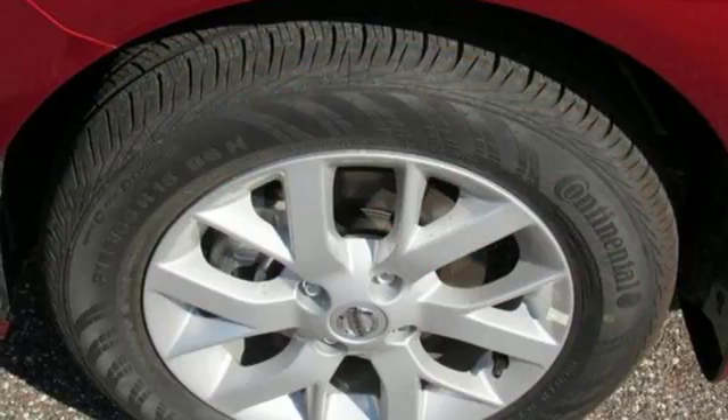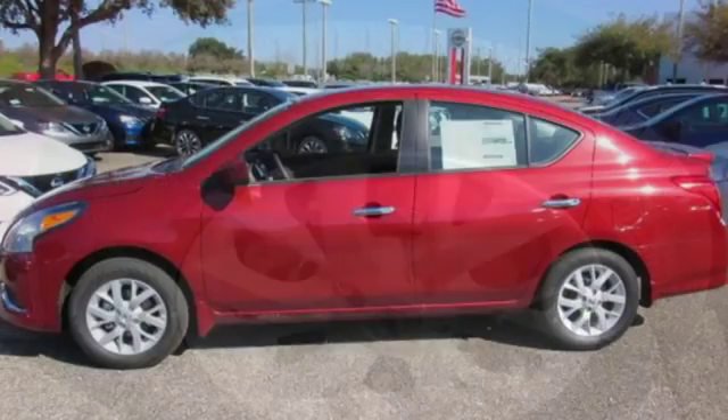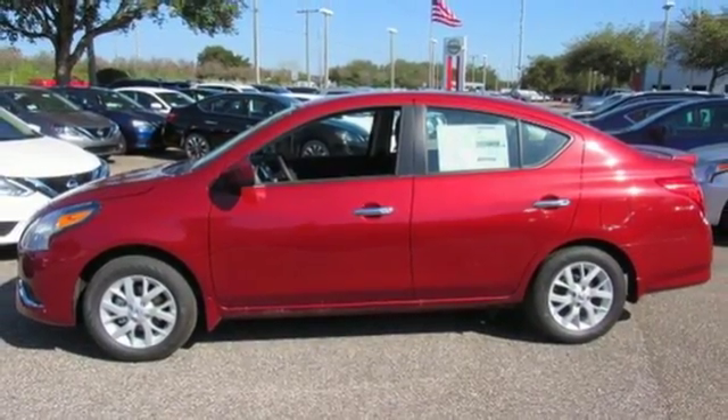Rear lip spoiler. Gas pressurized shocks. And i4 engine. Someone's going to drive this fantastic vehicle off the lot — should be you.